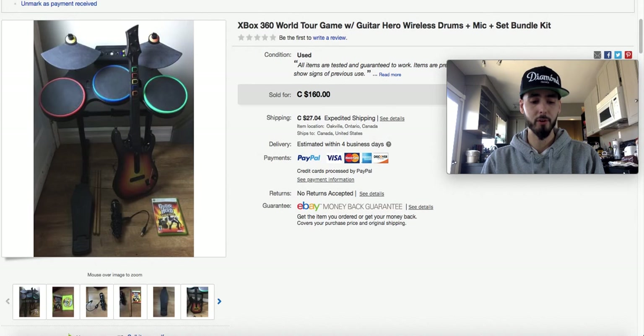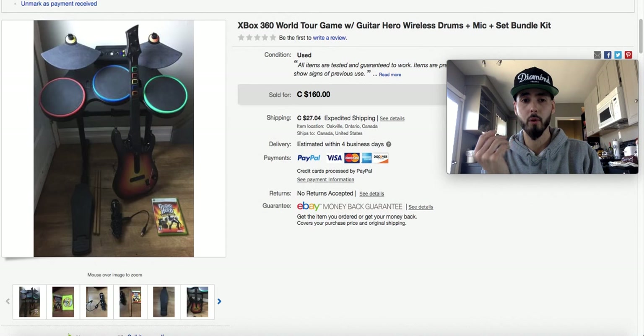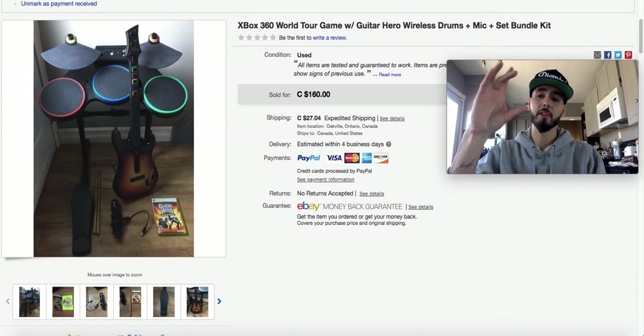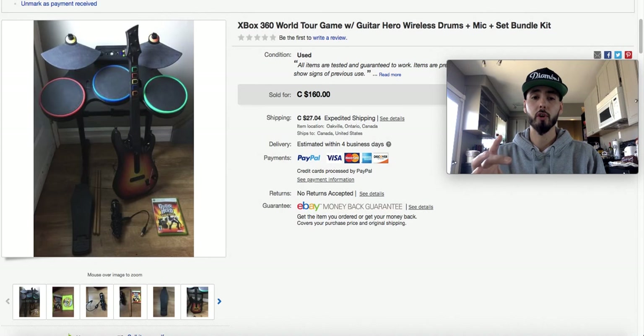I paid $30 for this whole set and everything was working. I got a tip from Lonnie at Garage Sale Flips — for more expensive items I now record myself testing the item, upload it to a separate YouTube account, and link the video in the description so buyers can see everything working. It makes your stuff sell so much faster and you can actually sell it for more money. $30 into $160 — that was awesome.